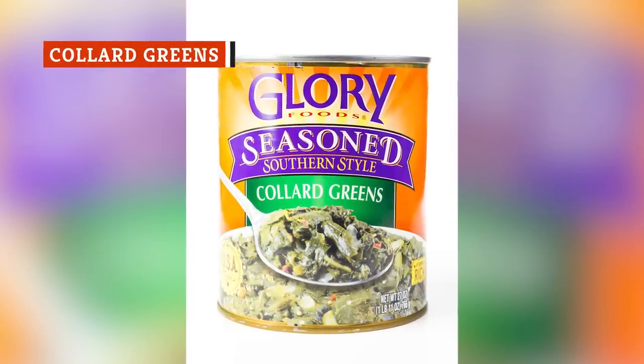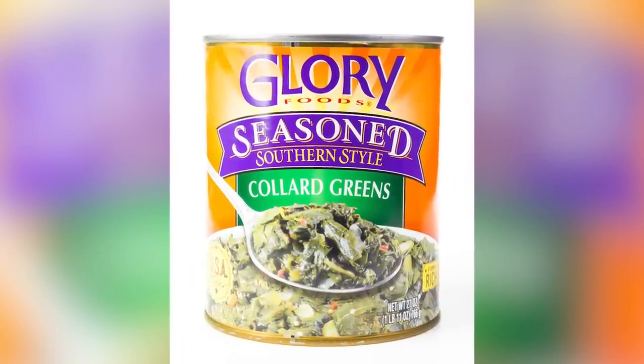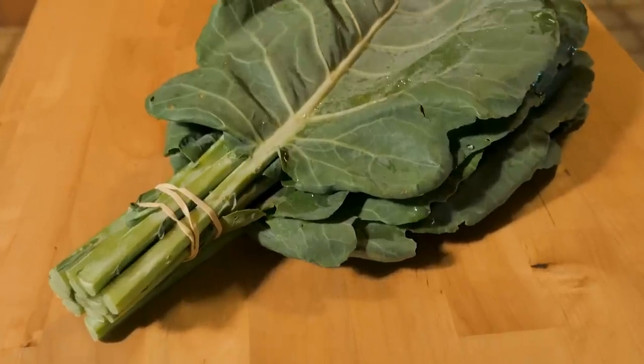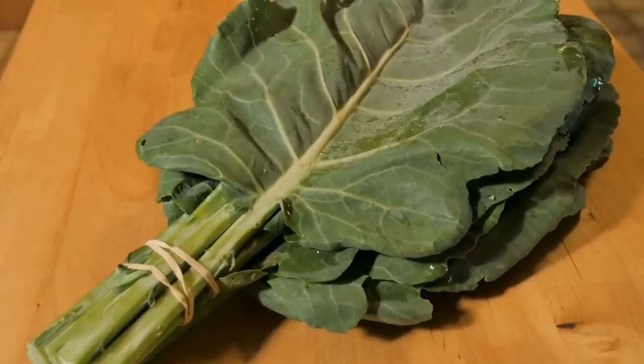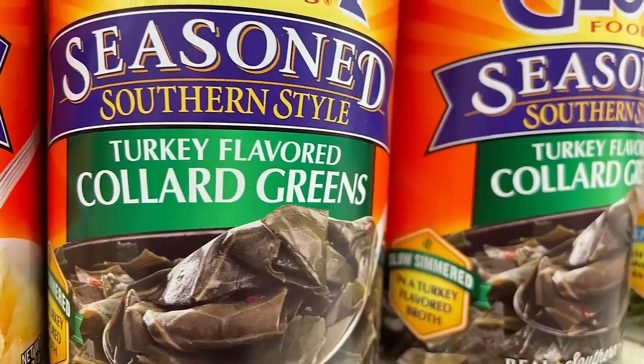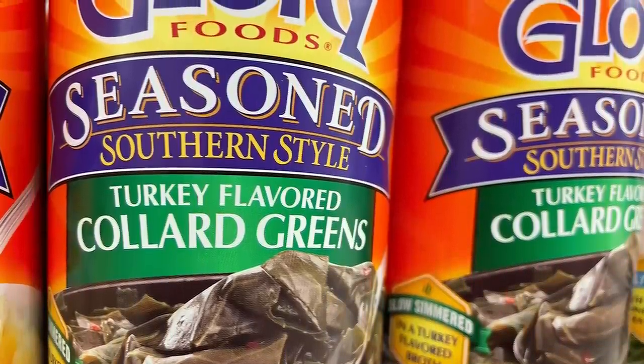Collard greens are one type of canned food you shouldn't put on your dollar store shopping list. Collard greens themselves are nutritious vegetables — high in vitamins and nutrients such as fiber, iron, and vitamin A. Cooked collard greens are a typical side dish popular in southern recipes. With the canned version, the greens come pre-cooked, allowing you to save time.